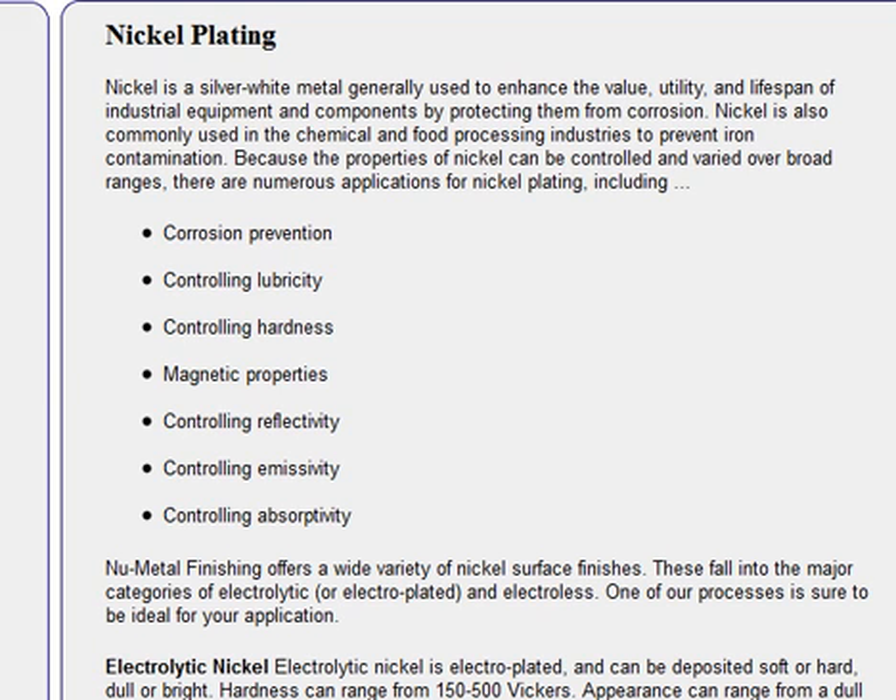New Metal Finishing offers a wide variety of nickel sulfide finishes. These fall into major categories of electrolytic or electroplated and electrolytic. One of our processes is sure to be ideal for your application.